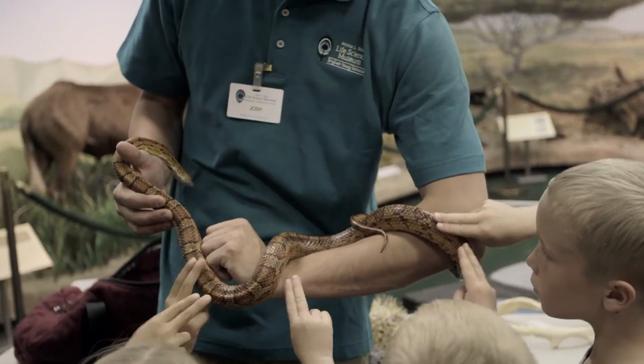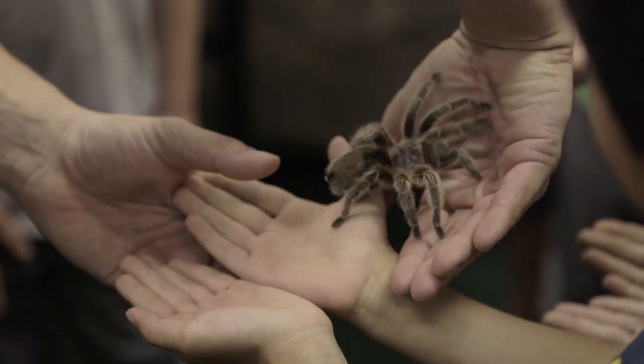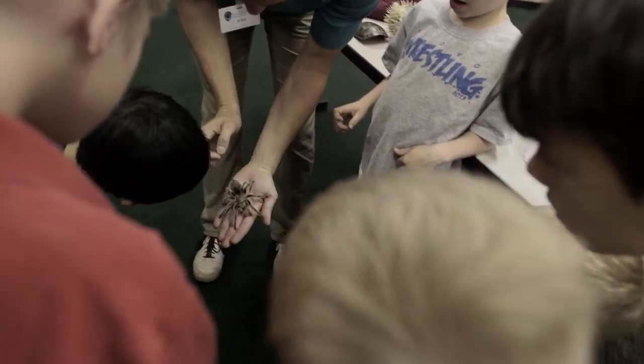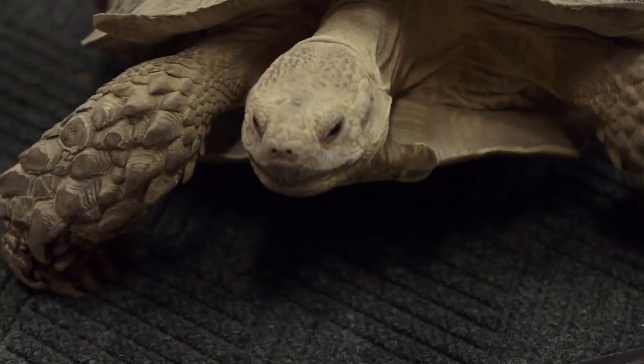Our live animal shows have always been the feature of the museum. People love to come and see the animals — she's got her eyes right there, those little dots. The live animals are really, truly a signature part of the museum's education programming.